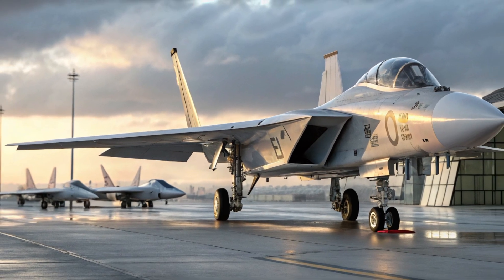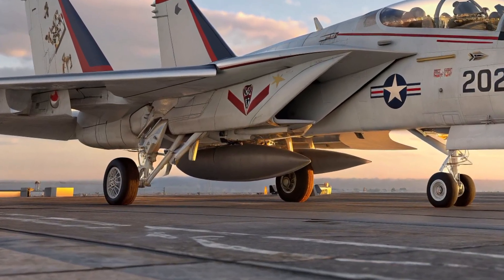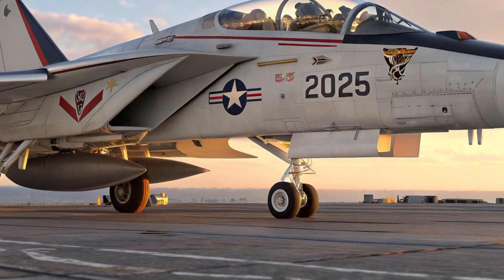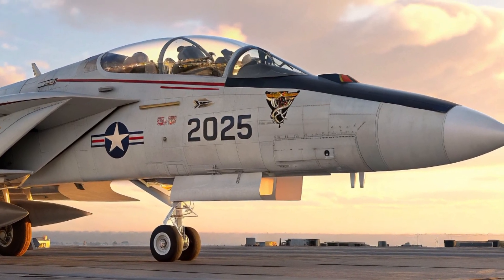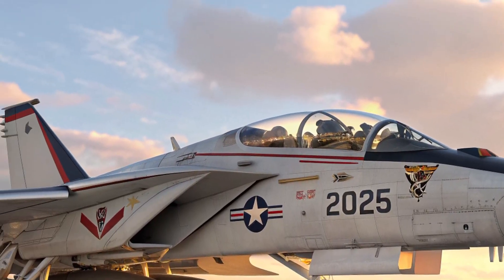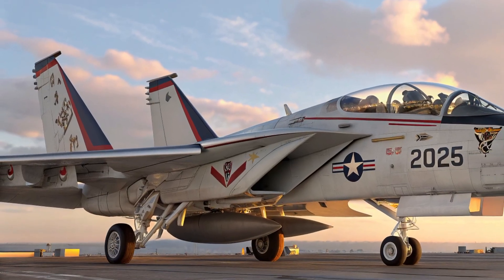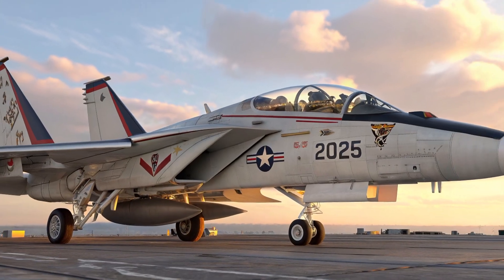In conclusion, the 2025 F-14 Tomcat is far more than a nostalgic revival of an aviation legend. It is a fully modern combat aircraft that blends raw power with state-of-the-art technology, ensuring it remains relevant and lethal in today's rapidly evolving aerial combat environment. Whether deployed as a carrier-based fleet defender or a long-range strike platform, this Tomcat proves its claws are sharper than ever.